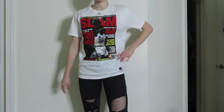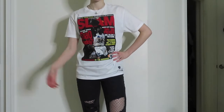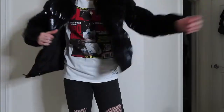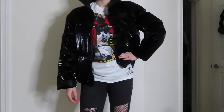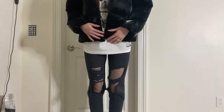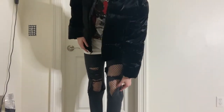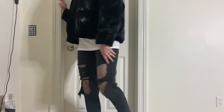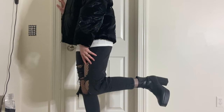My next outfit starts out with a SLAM t-shirt from PacSun featuring Shaquille O'Neal on it. This is shown in my Christmas haul video — my sister got this for me and I've been loving it. I also paired this with my puffer jacket from Target, which is one of my best purchases of the year. I've been living for a puffer jacket; I'm so glad that puffers are kind of having a resurgence. For the bottom, I paired fishnet black tights underneath my black ripped jeans from Target, and for shoes I'm wearing black booties from H&M, which are another staple piece in my wardrobe and another one of my best purchases of the year.